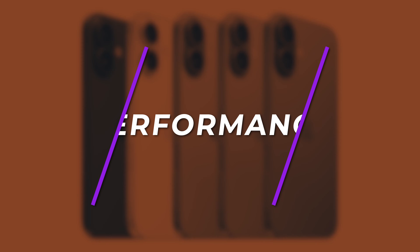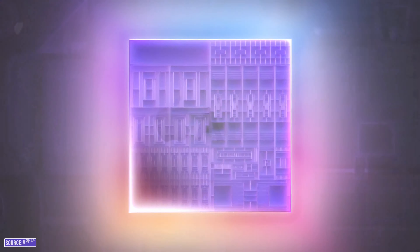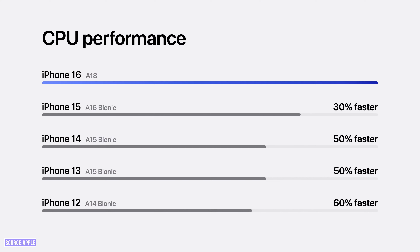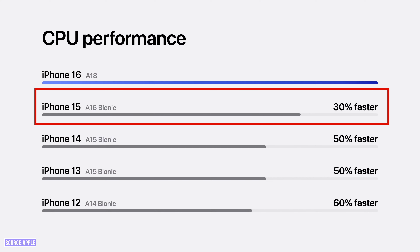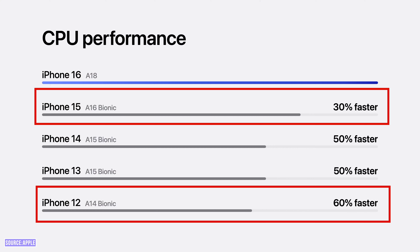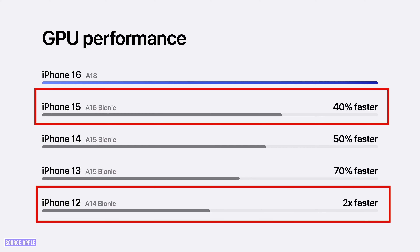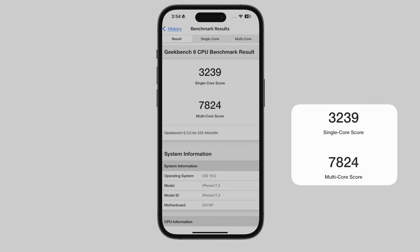Let's talk about performance. Apple gave us the A18 chip in iPhone 16 series — the A18 CPU is 30% faster than the iPhone 15 CPU and 60% faster than the iPhone 12 CPU. The GPU is 40% faster compared to iPhone 15's GPU and twice as fast as iPhone 12's GPU. In Geekbench, it scored 3,239 in single-core and 7,824 in multi-core.